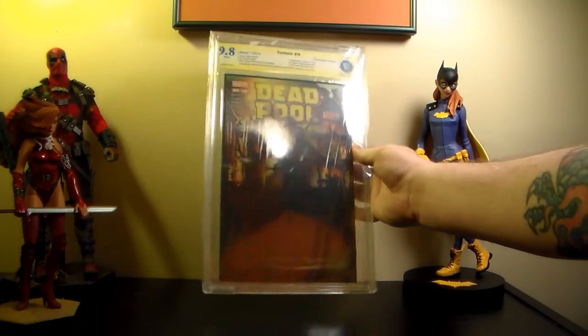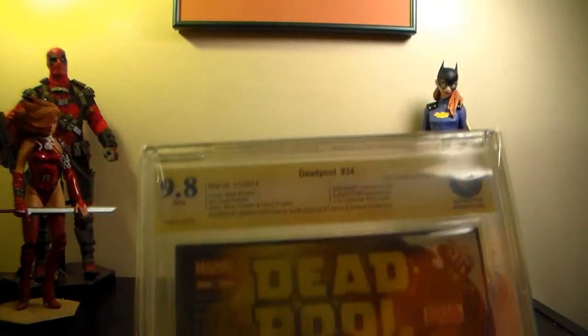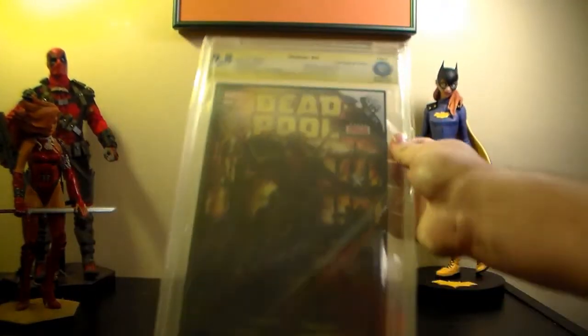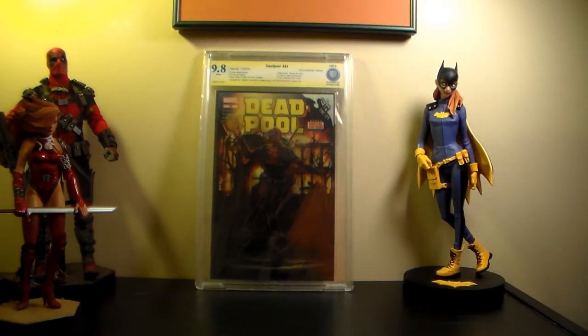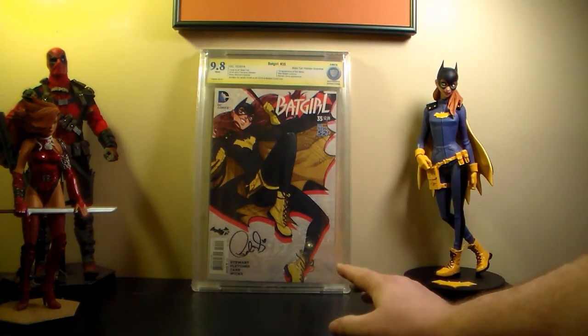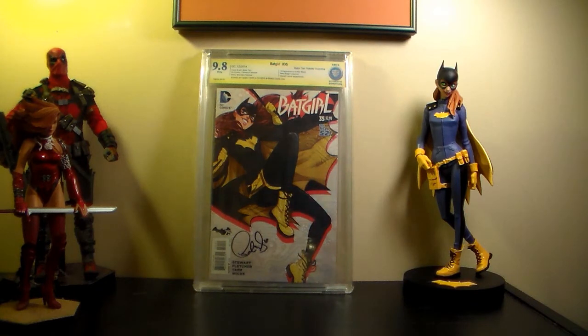I got my Deadpool #34 lenticular signed by Gerry Duggan - that's cool. He signed it on the back instead of trying to sign the lenticular cover itself. One of my favorite Deadpool covers - kind of making fun of DC stuff. And I also had to grab this one - I'm not a real big Batgirl collector but I love the cover and I had Babs Tarr sign it. She wrote 'heart because she loves me.' Came back at 9.8, very happy with all these 9.8s.